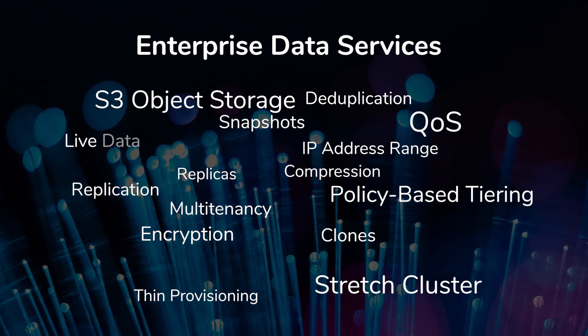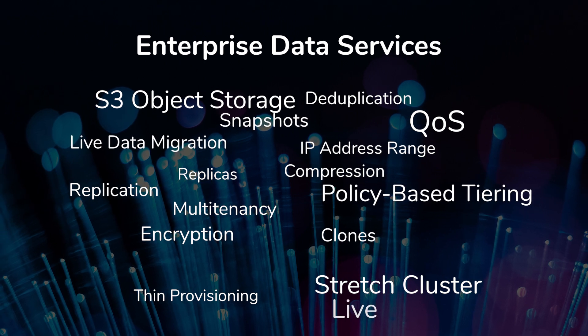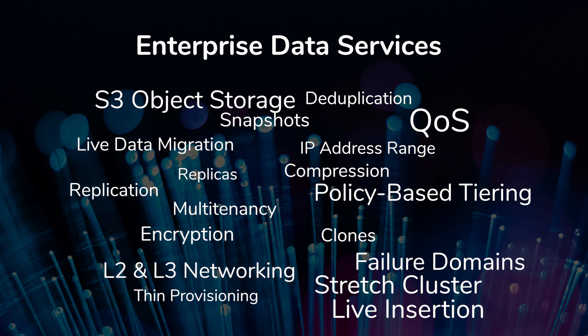policy-based tiering and live data migrations are inherent in the system. Live node insertion, failure domains and L3 networking are all available to meet the needs of a vast range of use cases.